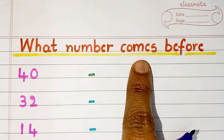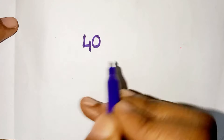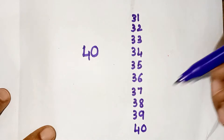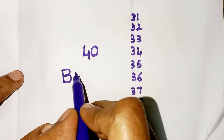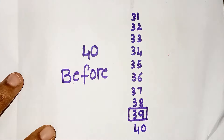What number comes before? For example, let us take the number 40. I have written the numbers from 31 to 40. Now, let us see what number comes before 40. It is 39.